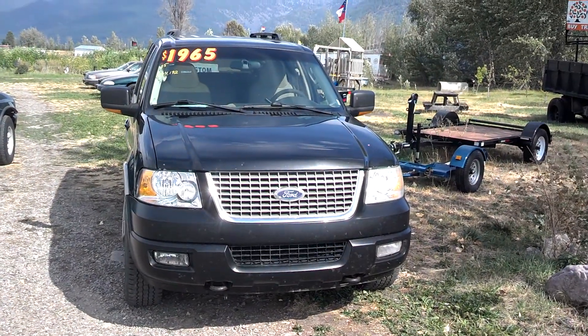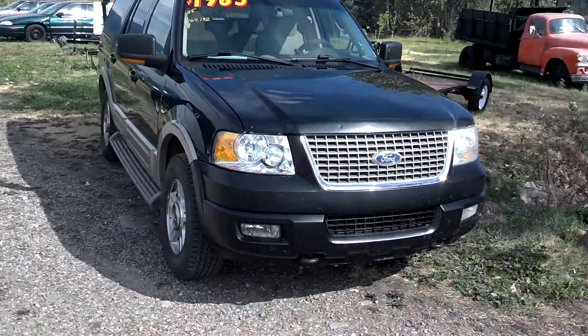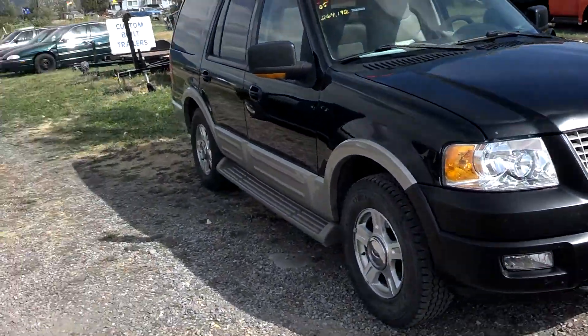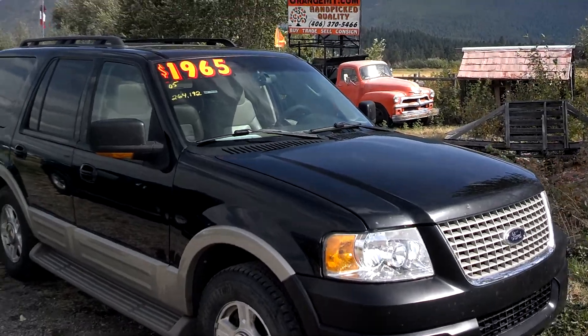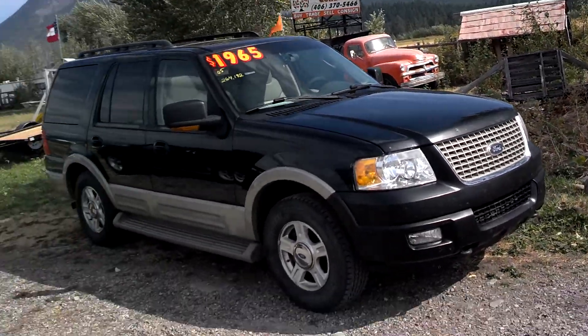Hi folks, Jeff from OrangeMT.com. Today I want to show you this 2005 Ford Expedition. This is probably a $60,000 rig and now it's only $1,965.